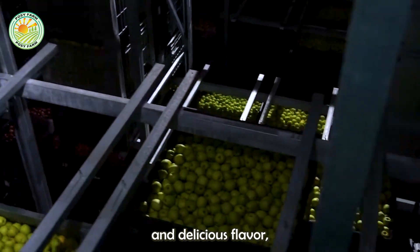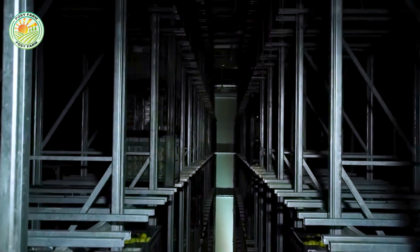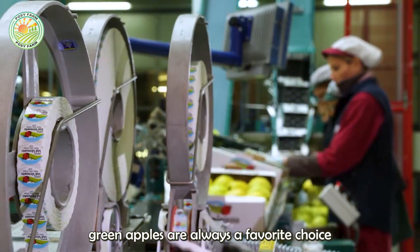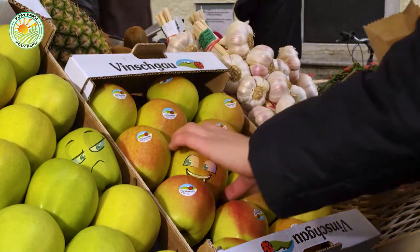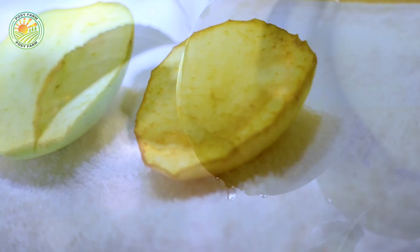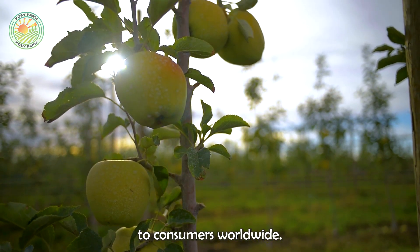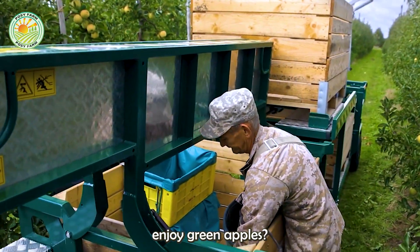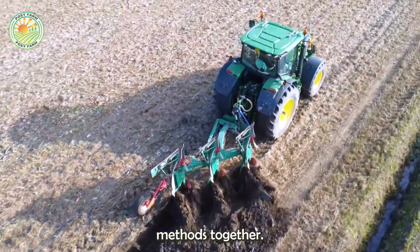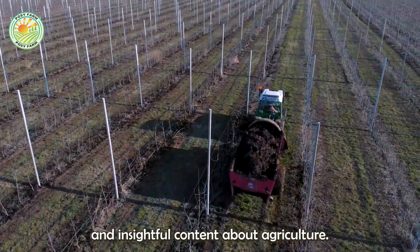Green apples, with their crunch and delicious flavor, make them ideal ingredients for many dishes, from apple pie to salads. Thanks to the combination of cool, sour taste and refreshing crunch, green apples are always a favorite choice of many people in daily meals. The journey of green apples beautifully reflects the dedication and hard work of farmers in bringing delicious and nutritious apples to consumers worldwide. How do you usually enjoy green apples? Feel free to share your thoughts in the comments below. Don't forget to like, share, and subscribe to stay updated with more valuable and insightful content about agriculture.